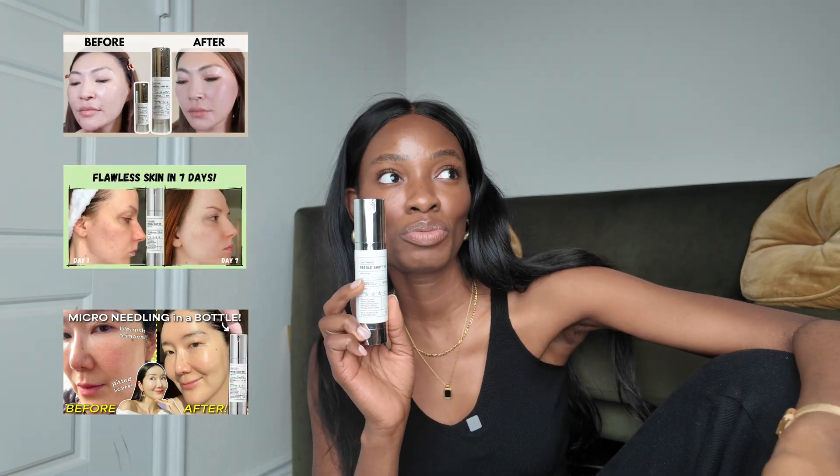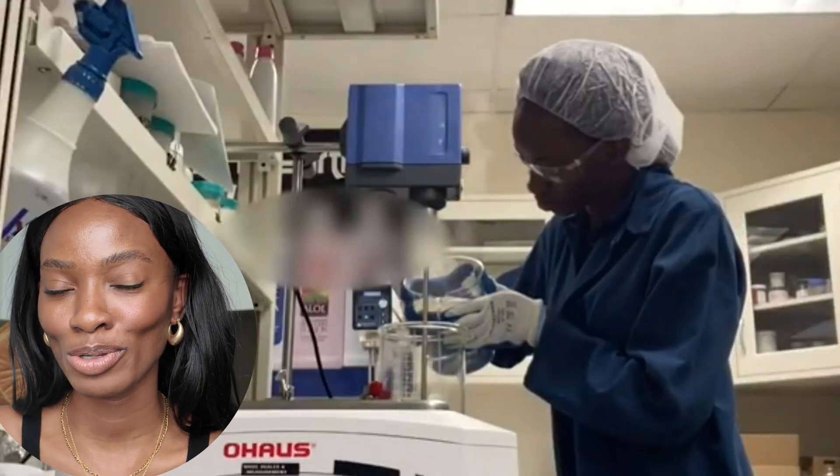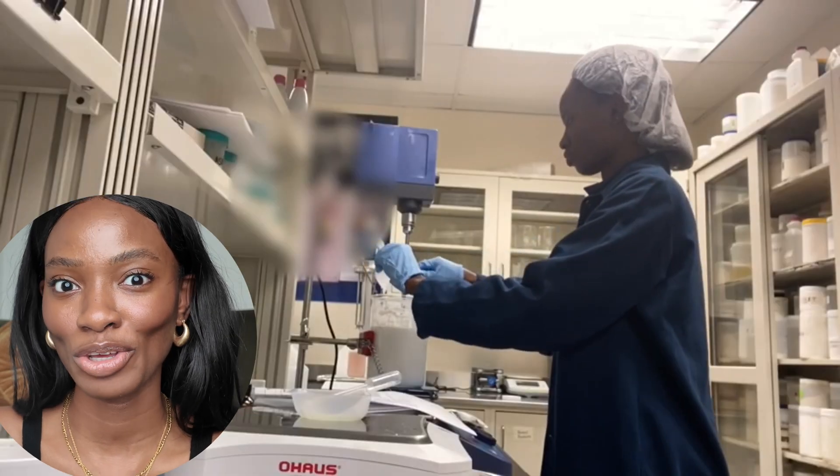Is it going to work as good as micro-needling treatment or more invasive treatment? This is the Cica Rudashop 100 Essence. I'm going to be telling you today if it's really micro-needling in a bottle — is it a scam, is it a gimmick? As a chemist who's an expert in skincare formulations, I'm going to tell you all about it.